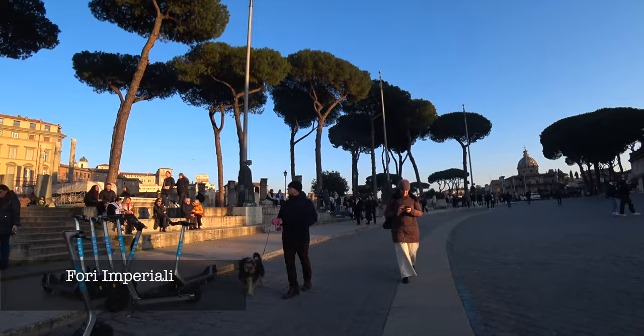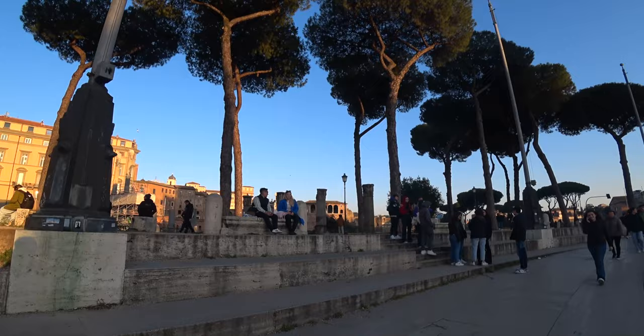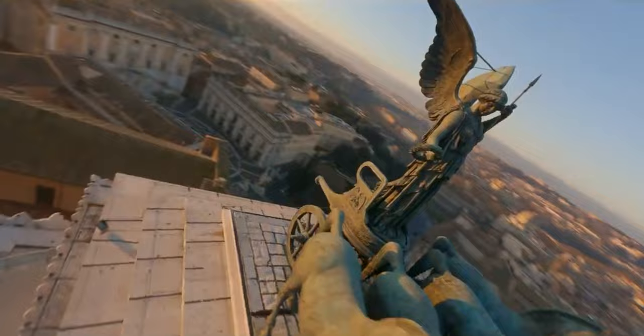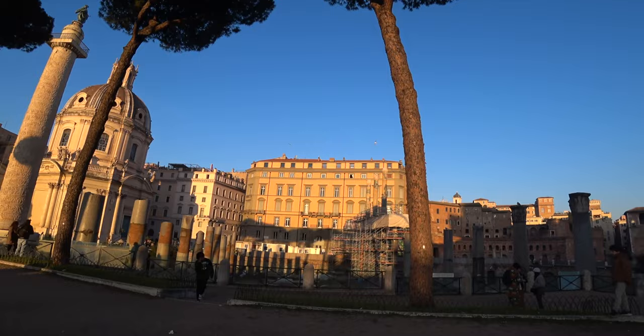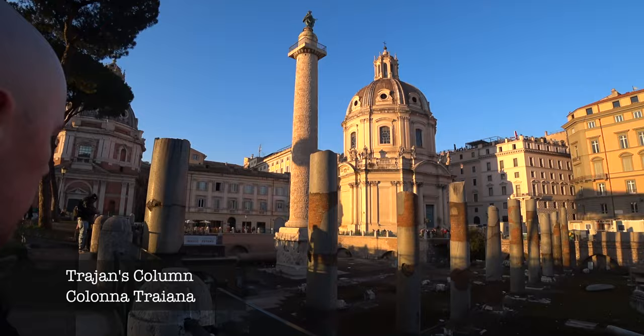This is the Fori Imperiali, or the Imperial Forums to the Anglosphere. It is a series of monumental public squares constructed over a century and a half by various emperors. These forums were the centre of political, religious and social life in ancient Rome, starting from the Campidoglio — a significant Renaissance square designed by Michelangelo — which sadly I skipped past. However one can marvel at the remnants of these forums, each bearing the name of the emperor who built it. What I love about this place is that you're basically living in a museum. It's an open museum — that's probably the best way to describe it.